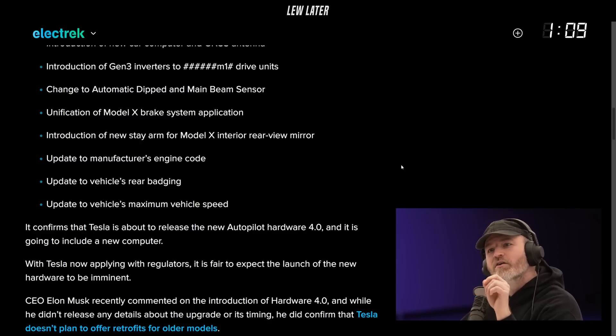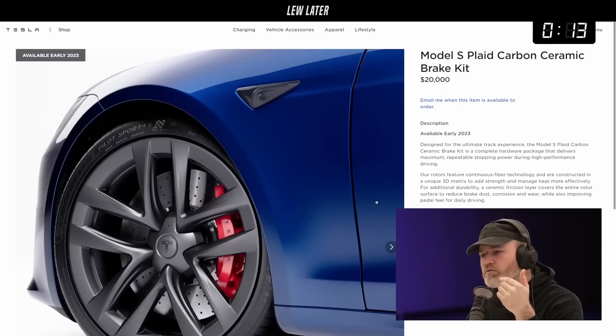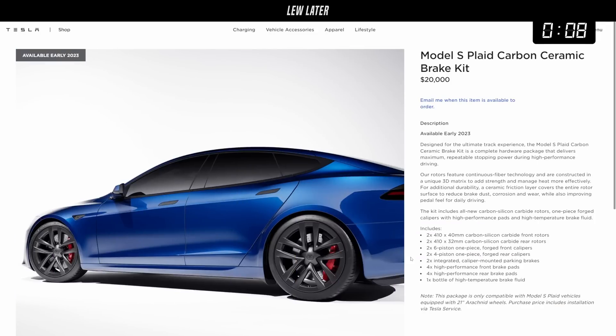And update to the vehicle's maximum speed. The Plaid has never reached its top speed via a software limit — except for those that actually hacked their vehicle to bypass that governing limit in the software. The reason is brakes. You can't stop a car with that weight at that speed in a responsible fashion with those steel brakes. So supposedly when the carbon ceramic brake option became available — it is on their site but it's never actually been available — with those installed, it would unlock the top speed. They're now saying early 2023 for the release of this much better brake system for your Plaid.